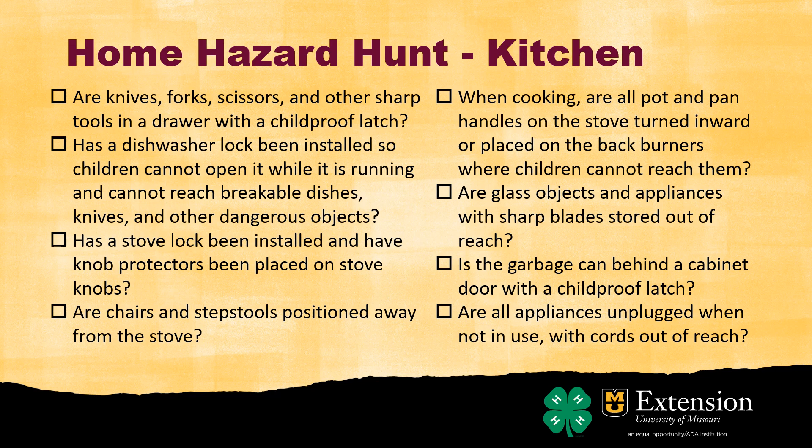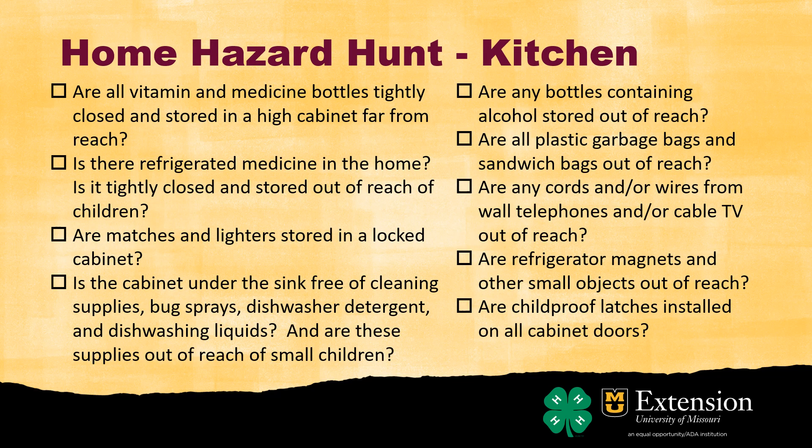Are all appliances unplugged when not in use, with cords out of reach? That's something I do to save electricity anyway — I don't always leave my toaster plugged in. I use it maybe two or three times a week, so I unplug it and put it away. Same with instant pots, blenders, or anything else. I have an electric kettle for hot tea and cocoa, and that's only plugged in when I need it.